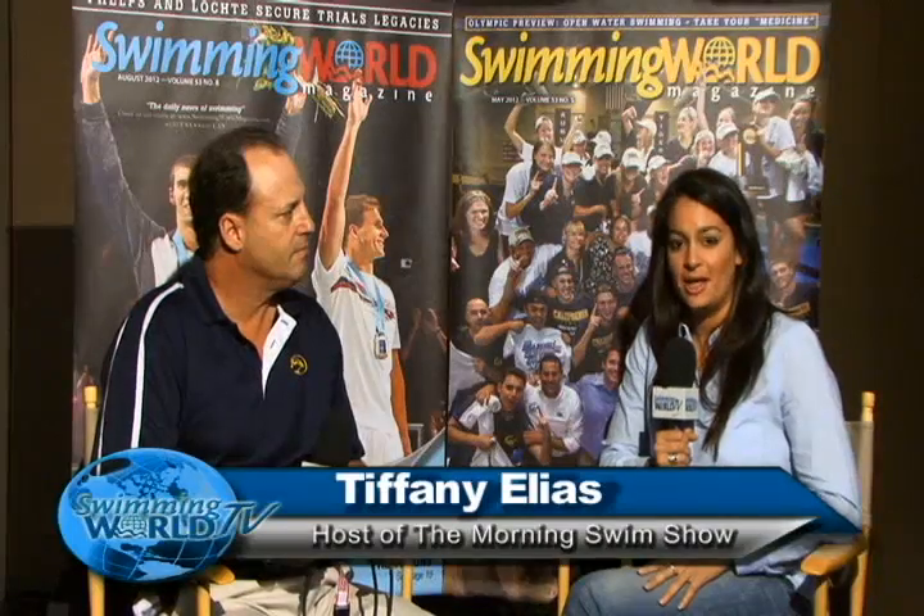This is a special edition of the Morning Swim Show. I'm your host, Tiffany Elias, here at the American Swim Coaches Association, joined by Head Coach of Osprey Aquatics, Brian Bolster.